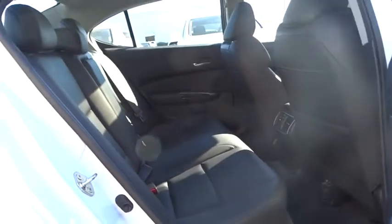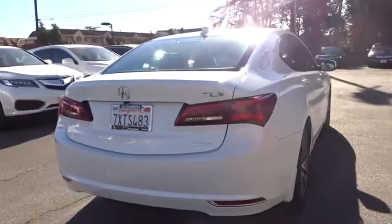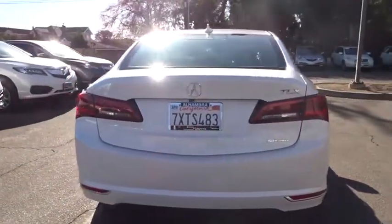All-wheel drive, anti-lock braking system, steering wheel audio controls, leather-wrapped steering wheel, Bluetooth, power steering, adjustable steering wheel, auto-dimming rear-view mirror, and cruise control.